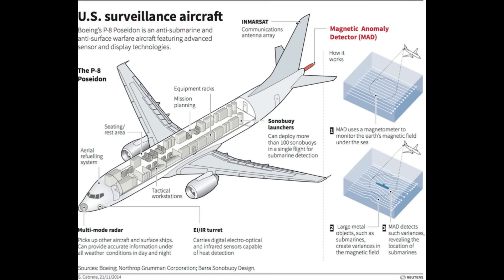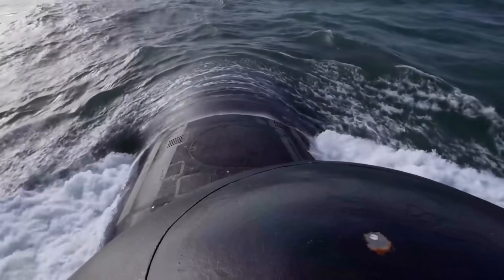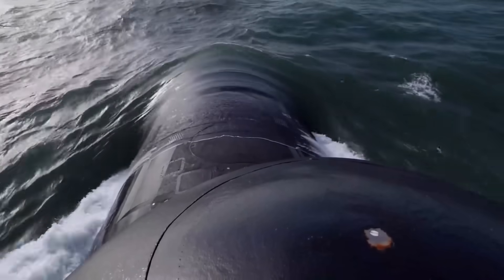The P-8 doesn't just hunt submarines. It coordinates with satellites, surface ships, and underwater sensors to create a unified targeting picture. When the P-8 detects a submarine, it transmits coordinates directly into the Aegis network. Destroyers receive real-time targeting data. Attack submarines get positioning updates, and the entire kill chain activates within seconds.